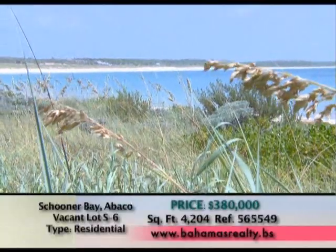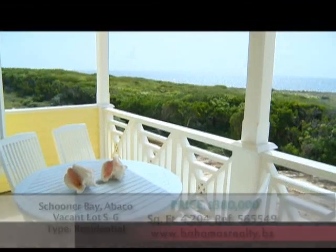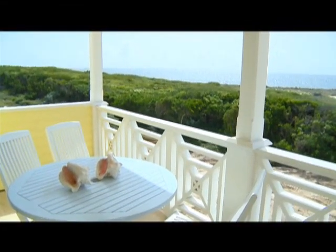Who says living green can't be both elegant and affordable? For the lifestyle you've been longing for, escape to Schooner Bay, Abaco.